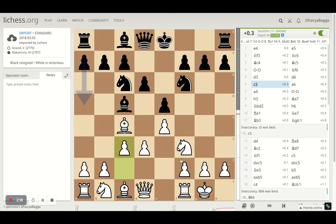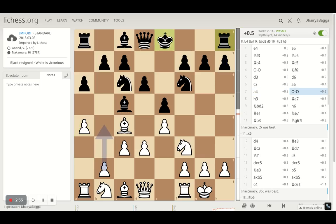Here, Anand starts to go for the center by playing C3, probably looking forward to playing D4 sometime and breaking open the center. Nakamura plays A6, just making sure that the bishop is never trying to pin the knight, and then A4 by Anand. This is typical of Anand — he generally castles on the king's side and then starts an attack on the queen's side, trying to take advantage from there and win the game eventually.